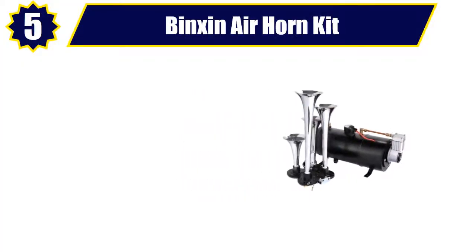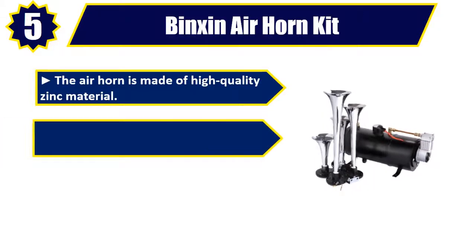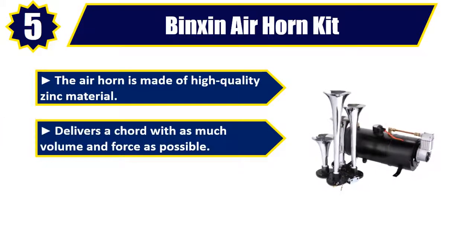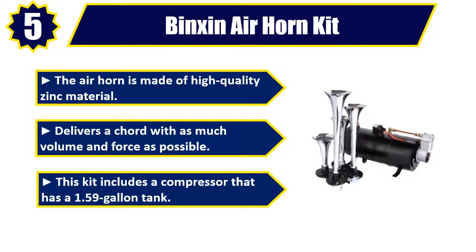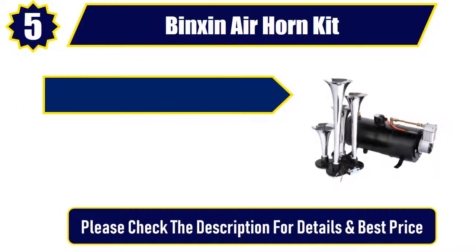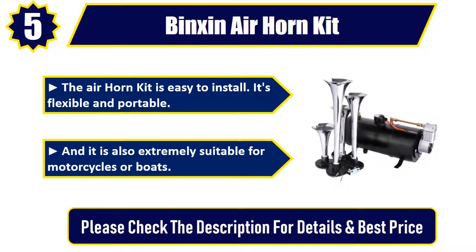Number 5: Vensheen Air Horn Kit. The air horn is made of high-quality zinc material and delivers a cord with as much volume and force as possible. This kit includes a compressor that has a 1.59-gallon tank. The air horn kit is easy to install, flexible and portable, and is also extremely suitable for motorcycles or boats. Please check the description for details and best price.